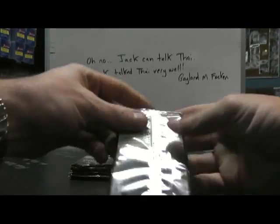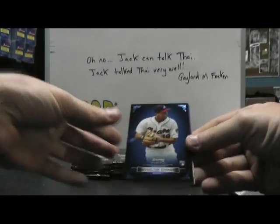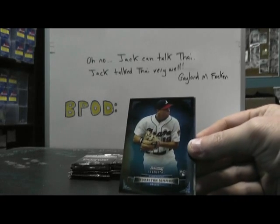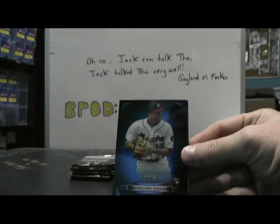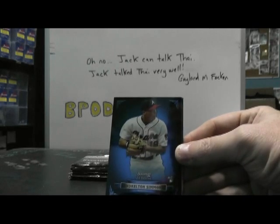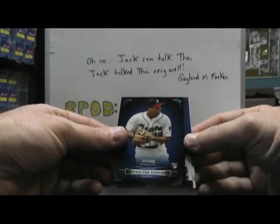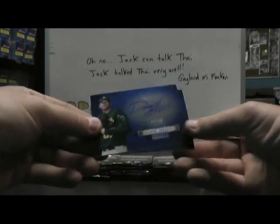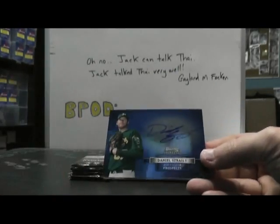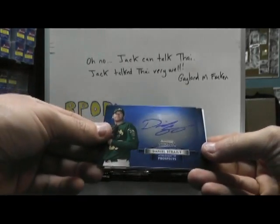Okay, here we go guys. Bone Sterling 1 — got a redemption. First one I've seen. Alderton Simmons Blue. Let that focus. There will be a reflection on this. Sorry about that, just shoots off so much light — it grabs like other images. And Daniel Straley autograph. These are not numbered.